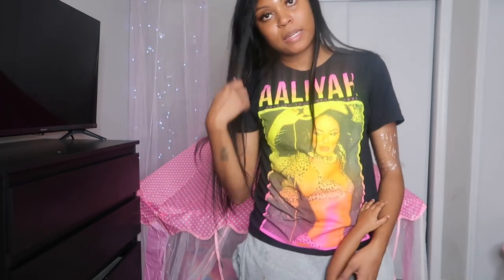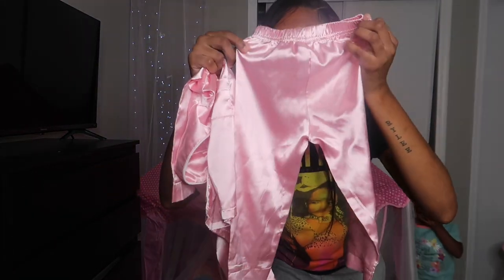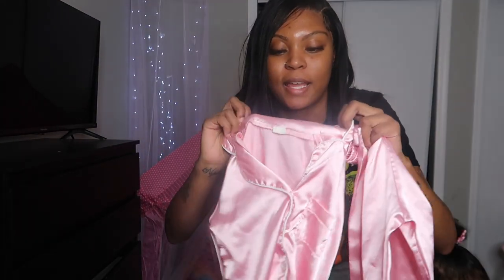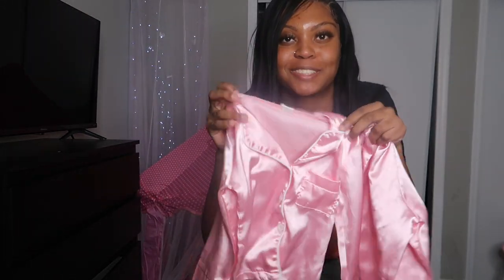Dinner time is finally over, so it is bath time. I'm about to go ahead and start getting Nyeli's pajamas and stuff out so she can get ready to take a bath. For pajamas, I have this little silk pajama set — so cute. This will actually be her first time wearing it, so hopefully I can get some pretty cute pictures in this.